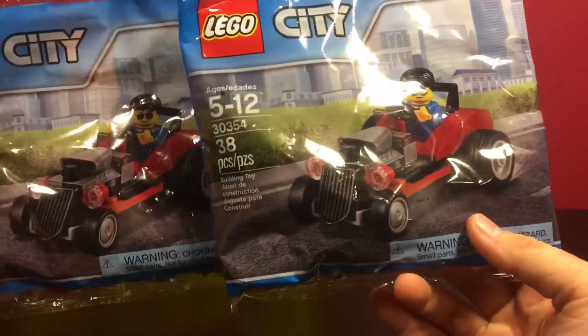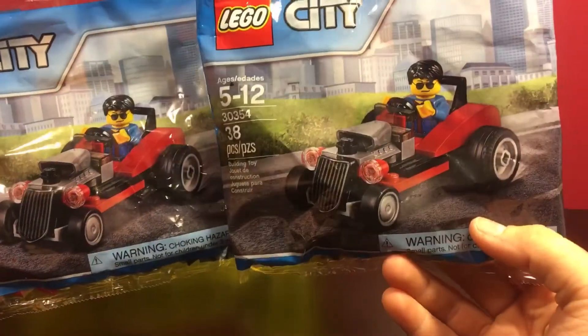I thought they were neat and my Target just got them, even though I know people have been finding them for a few months now. But I picked up two of those.